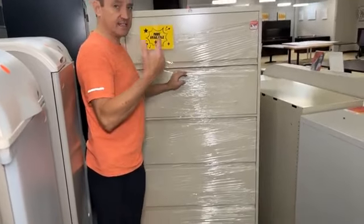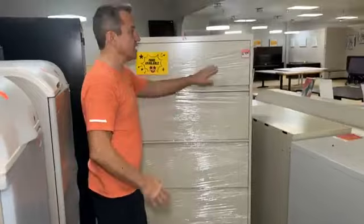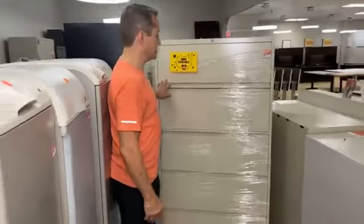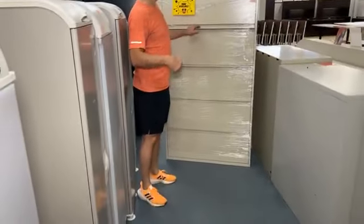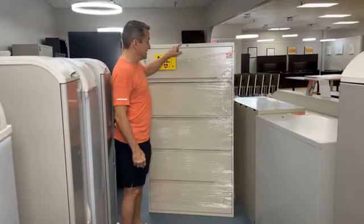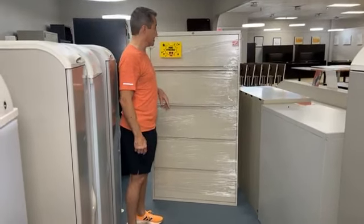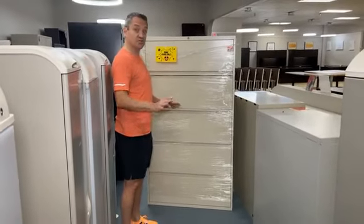We have multiples of them. The price is temporary — it will go up once we reduce our stock, so this is an unrealistic price at $99 each. A more normal price would be $199 for something like this. This cabinet was probably $1,000 new or maybe even more. It is Steelcase.